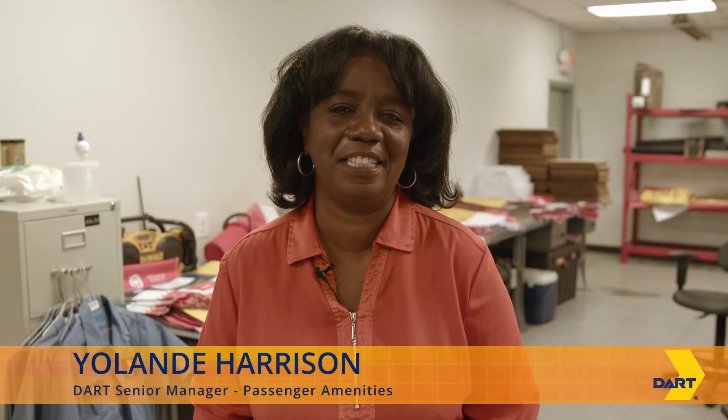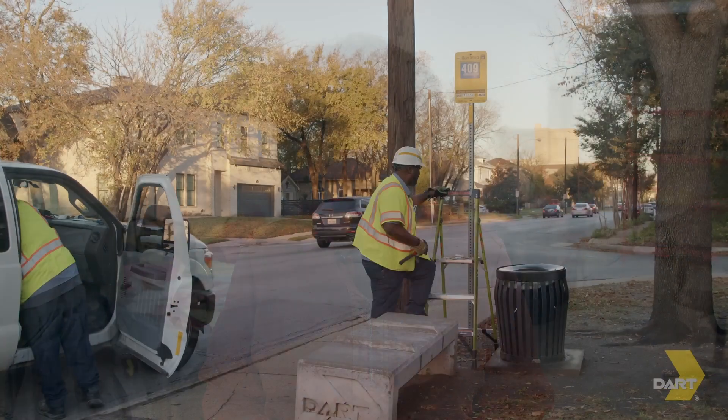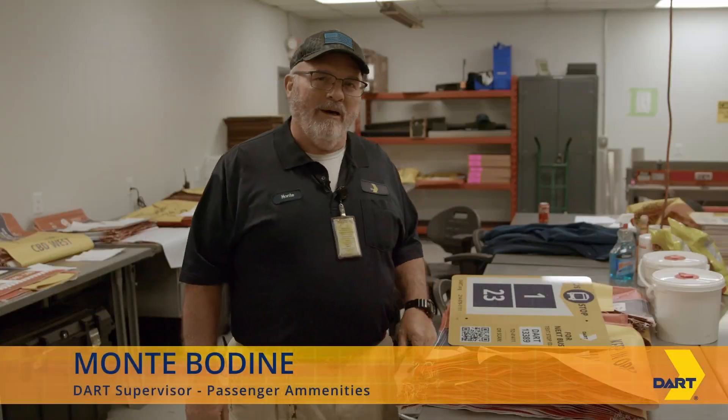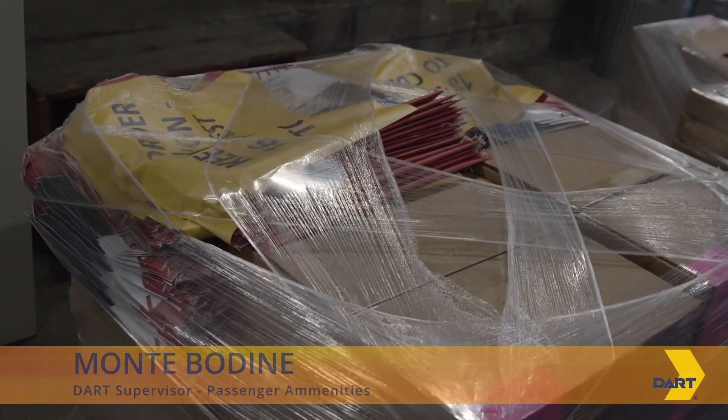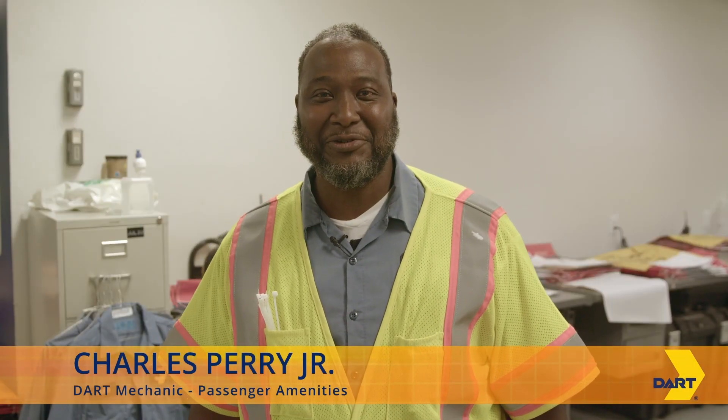Good morning, I'm Yolanda Harrison, senior manager of passenger amenities, and it's my team who's responsible for all these bus stop signs you see out along the way. Hi, my name is Monty Bodine, I'm supervisor here at passenger amenities with signs and shelters. My name is Charles Perry, I'm with passenger amenities — I've been here for 36 years.